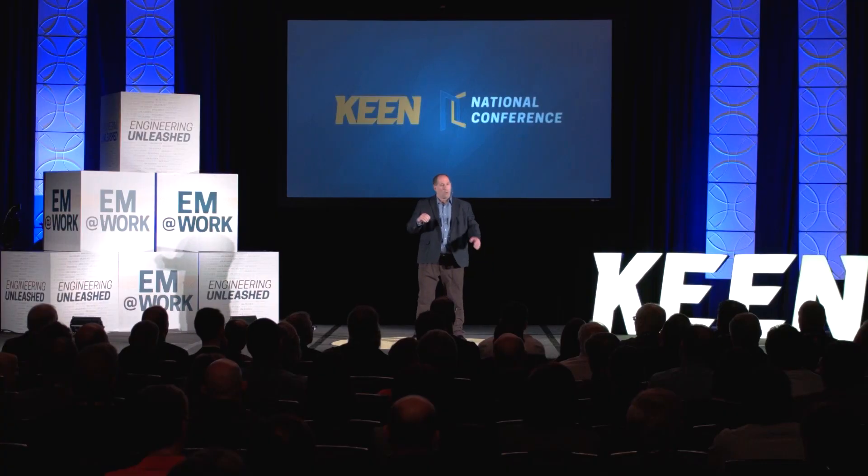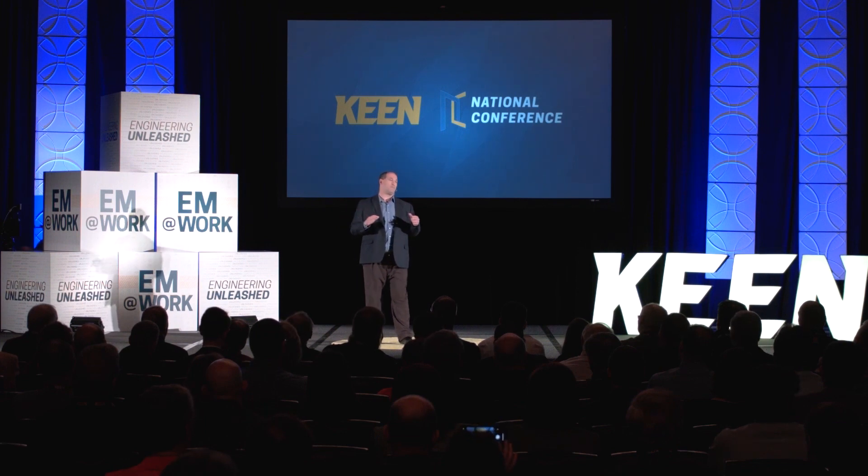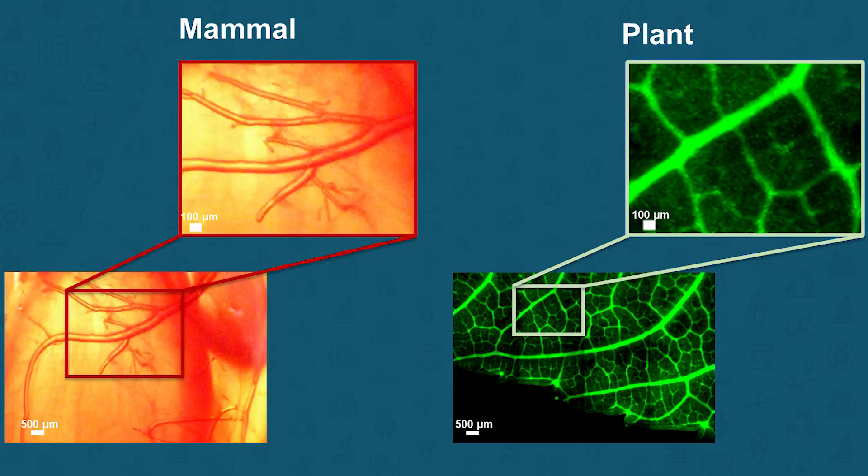Current technologies, including 3D printing, cannot address this. They cannot make blood vessels small enough with the complex branching structure that is needed to ensure that all the muscle cells get the oxygen they need. So we need to think about this problem differently. We need to get curious, think outside the box, get out of the laboratory — and in my case, head to the lunchroom. During lunch, Josh and I looked closely at a spinach leaf.